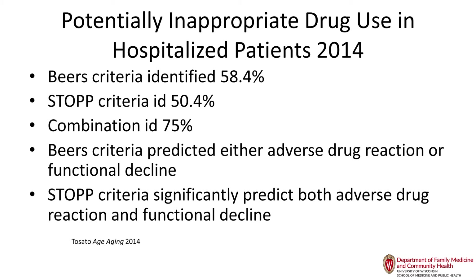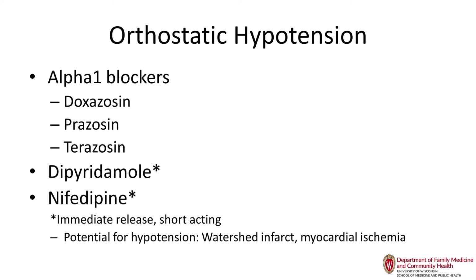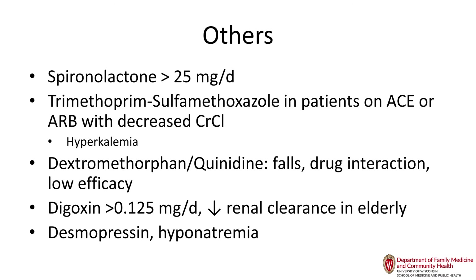Orthostatic hypotension can be devastating in older adults with alpha blockers — be especially careful the first four weeks after starting them. Even tamsulosin can cause orthostatic hypotension despite being alpha-1A specific to the prostate. Potent vasodilators such as dipyridamole and nifedipine can cause orthostasis and are on the Beers list because they can cause watershed infarcts in the territory between the anterior and middle cerebral artery when perfusion decreases. Spironolactone in higher doses can cause hyperkalemia, since older kidneys are not as good at excreting potassium.